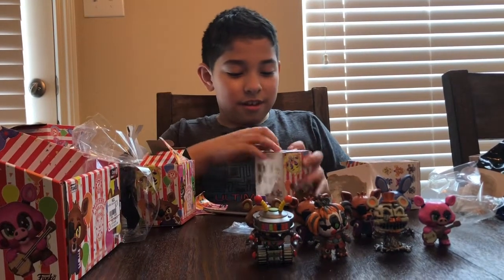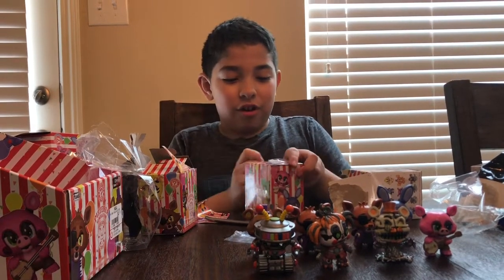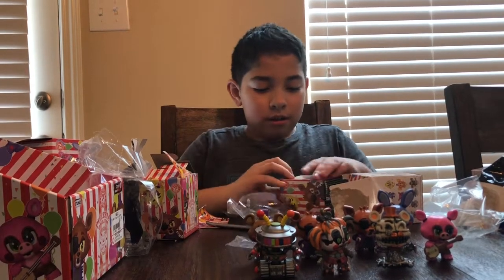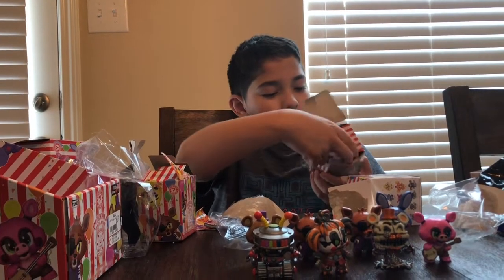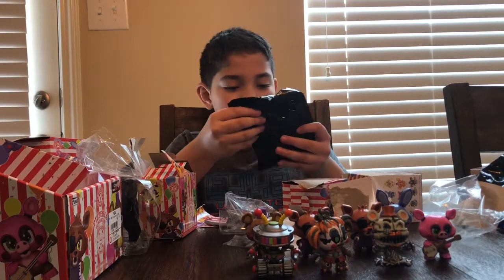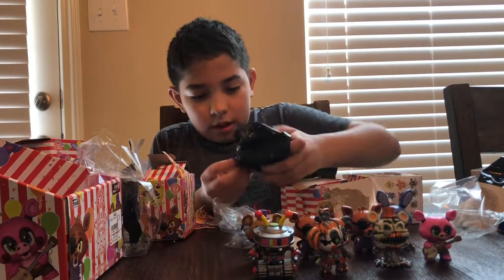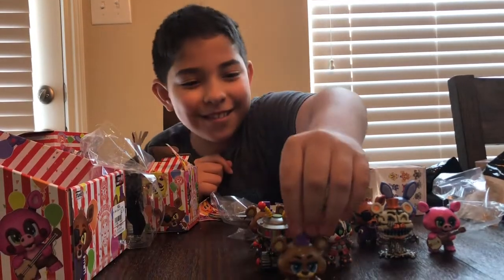Last box! Dun dun dun. I hope it's that orange elephant — Orville Elephant. I want Orville Elephant. Probably hoping for Helpy. Another duplicate. At least you got the exclusives — that's what you really wanted.